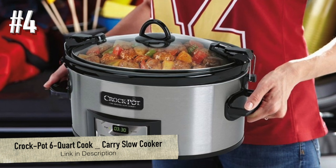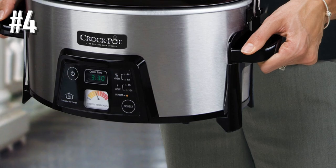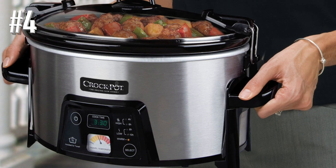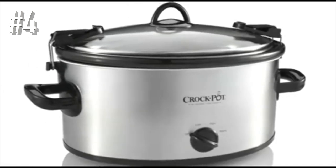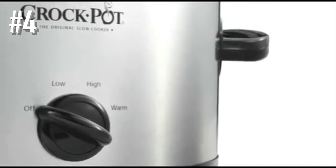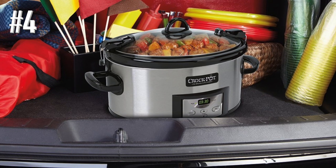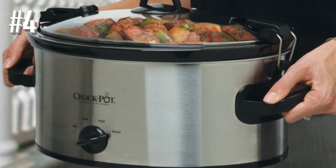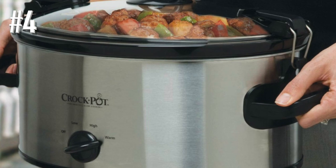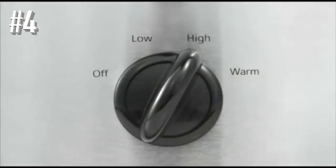Number four: Crock-Pot 6-quart Cook & Carry slow cooker. Slow cookers don't need to be digital or fancy, and this 6-quart oval unit proves it with great style. It has high, low, and warm settings, a dishwasher-safe stoneware cooking insert, and a dishwasher-safe lid. Extra features like the locking lid and handles make it easy to transport for a potluck. The stoneware crock is removable for serving at the table, and the polished stainless steel exterior with black accents looks attractive and is easy to clean.